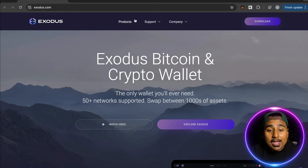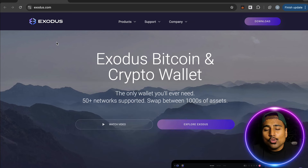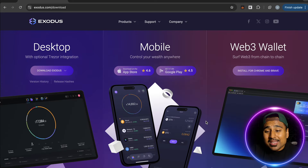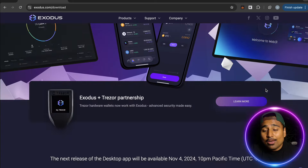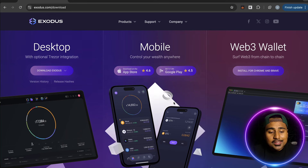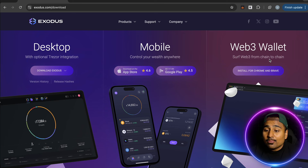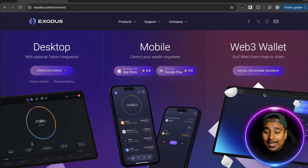My honest thoughts: Exodus is a great one-stop shop for both beginners and experienced crypto users. It covers buying, selling, trading, storing, sending, transferring, cross-chain transactions, and staking rewards — basically everything you'd want in a crypto wallet and exchange. The UI is clean and simple, which matters since you'll interact with it daily, and you can also browse Web3 from chain to chain via a Chrome or Brave web extension.